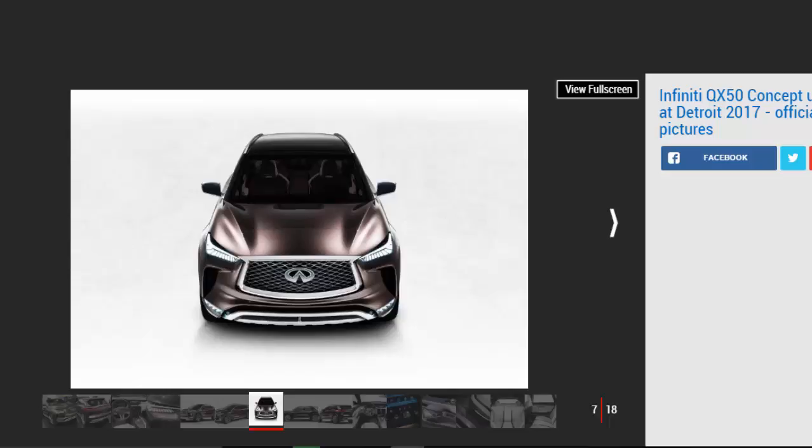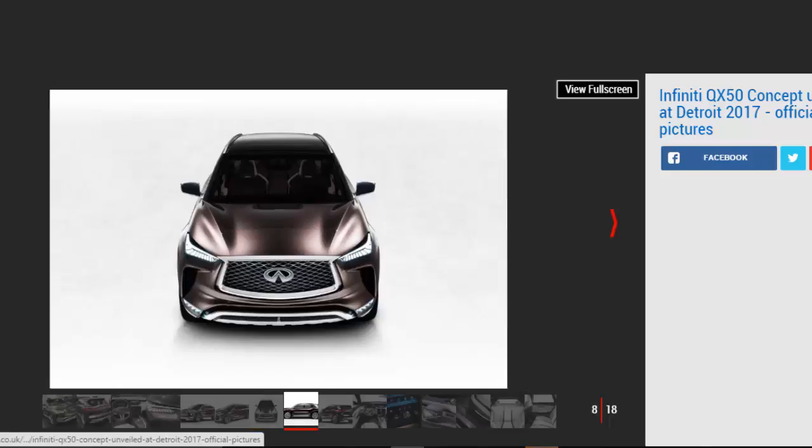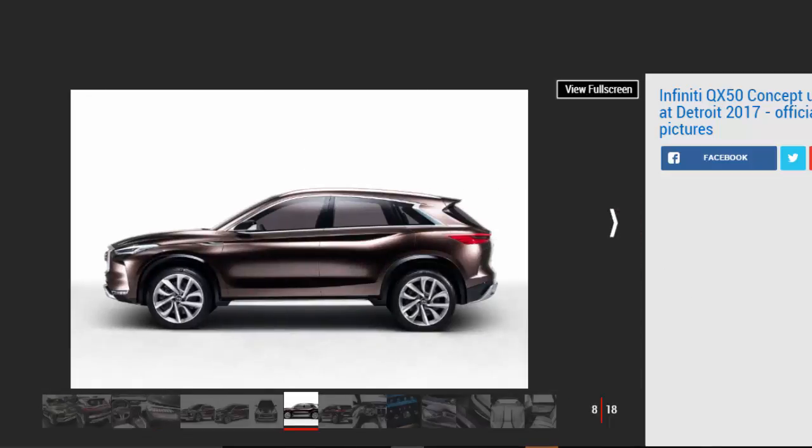Wide segmented tail lights give the rear a distinctive look. Inside, the design looks closer to production than concept, with all the controls you'd expect to find in a real road car. There's dot-quilted leather all around, plus a digital display behind the wheel and two screens on the dashboard. It's a minimalist design with few buttons on the center console.